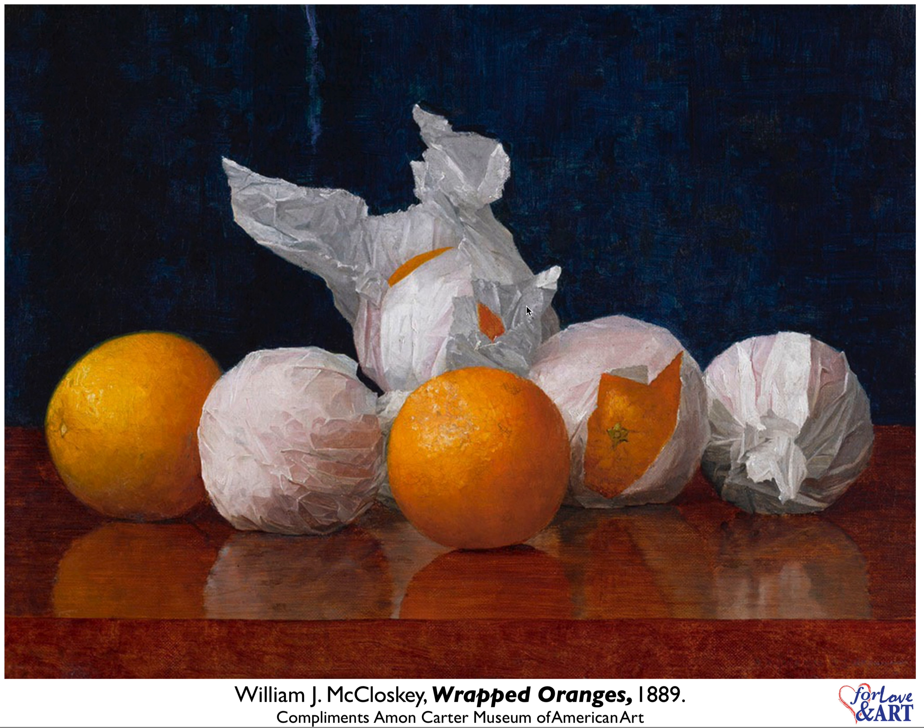Let us take our tip into account here and discuss what we're seeing. This is called Wrapped Oranges by William J. McCloskey, 1889. So I guess when Renoir and Monet were over there doing their thing in France, this fellow was here in the United States doing this incredible work. I am paying attention to this and I am absolutely astonished.